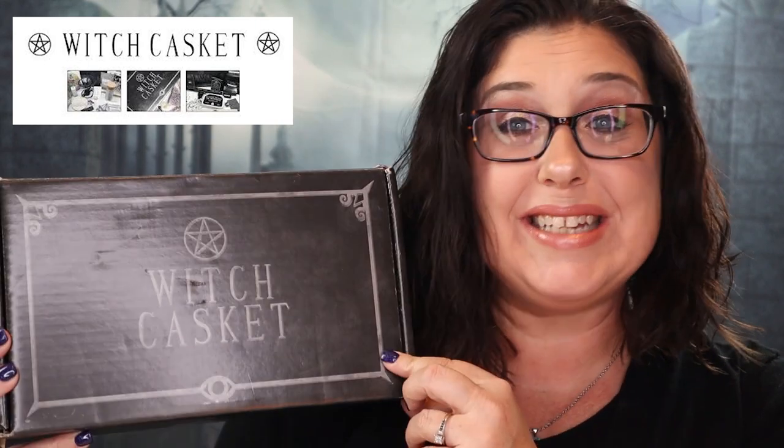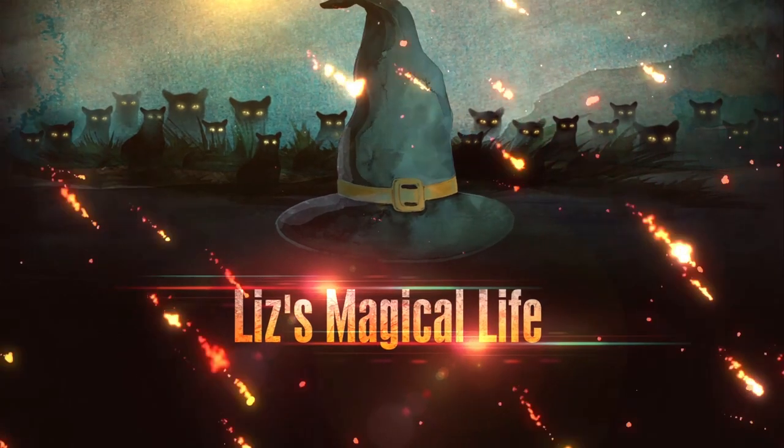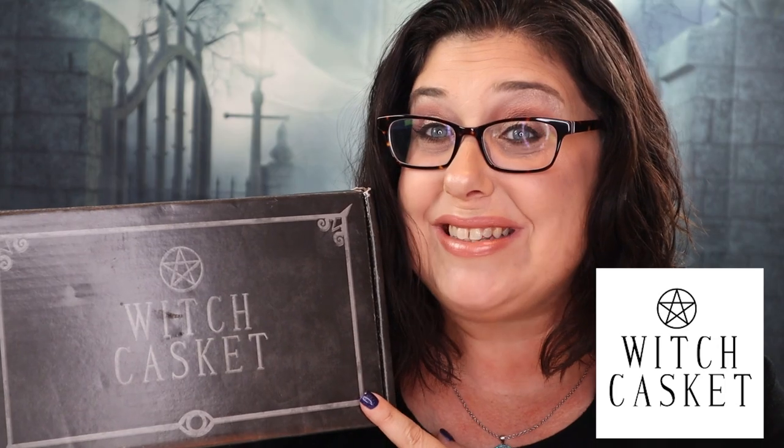Hello my little witchlings! Today we are going to be unboxing Witch Casket for the month of November. I was not expecting this box for another week or two, and I was surprised to find it in my mailbox yesterday. Let me go online and let you guys know how much it costs.